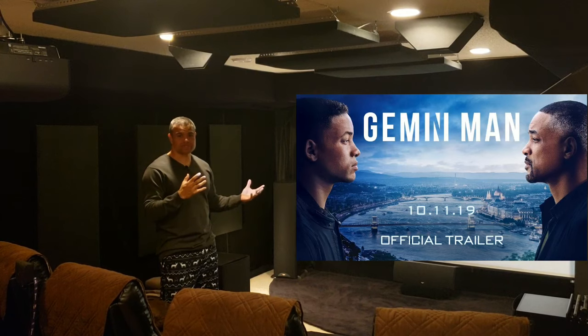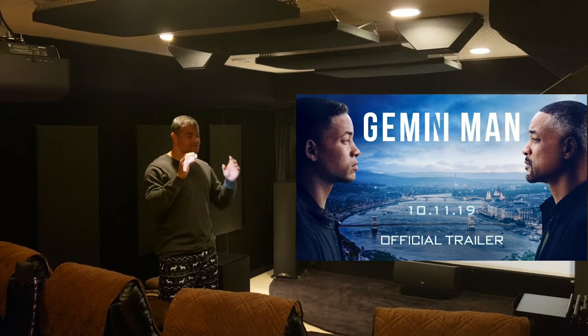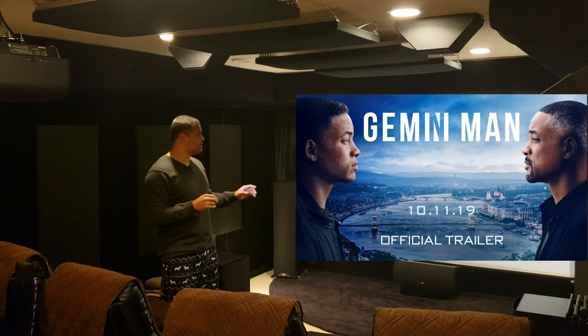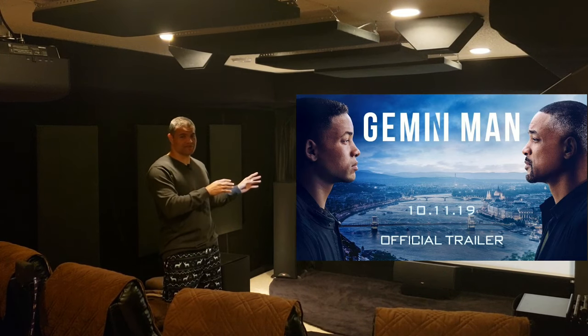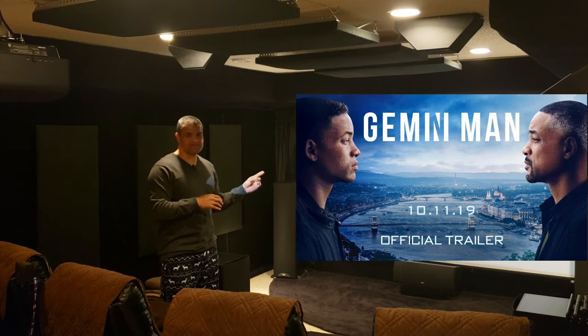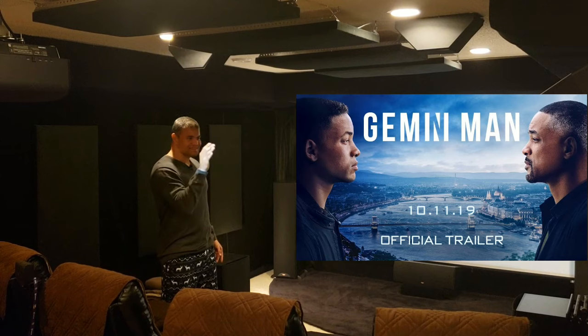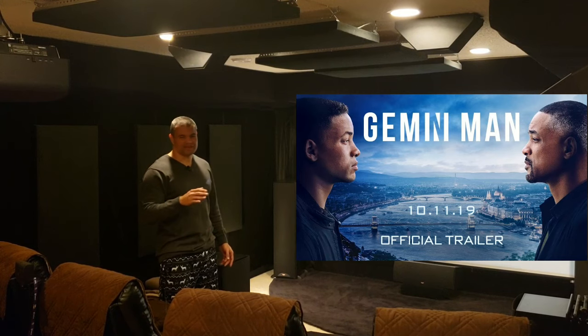What we have here is Gemini Man, the Will Smith movie that came out a few months back. I did a reaction to this movie when I saw it in theaters — I went to a laser 3D projector at 120 frames a second. It was a visual experience I've never seen before because this movie was filmed in 120 frames. It's incredible to see the motion of this movie — it's like you're actually reaching into the screen as it's happening right in front of your own eyes.